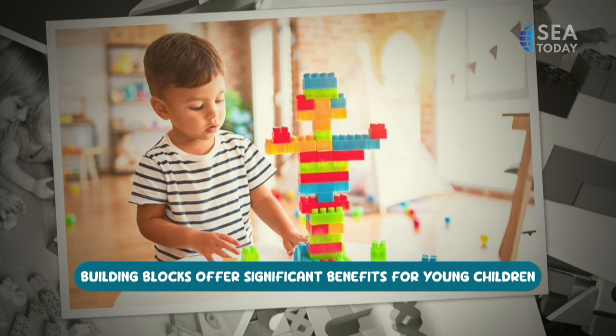Parents can support these benefits by encouraging creativity, providing guidance, ensuring safety, and fostering responsibility by having children tidy up the blocks when they are finished playing. Overall, building blocks are a powerful tool for holistic child development. They come in different kinds — we have Legos, and we also have wooden blocks with no attachments. One interesting fact from my child's school when he was younger is that the block center is like a foundation to teach children not to do corruption when they are older.